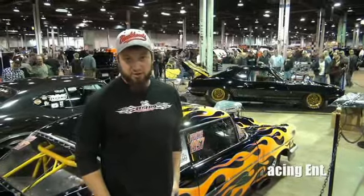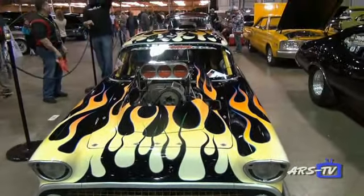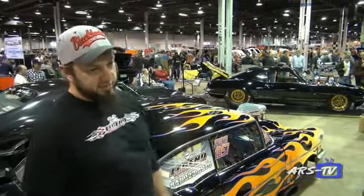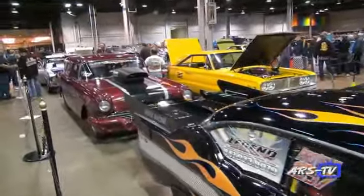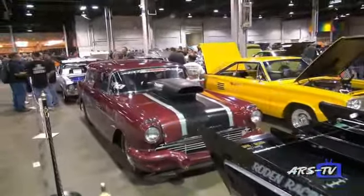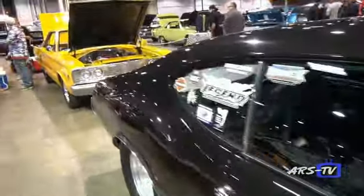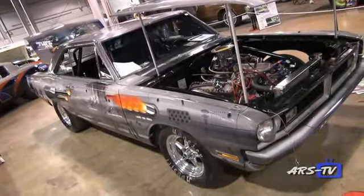I'm Steve from Legend Racing Enterprises in Schaumburg, Illinois. We're here at the Muscle Car Nationals 2014 and brought about 8 cars to the show — our trusty '57 Chevy, Tim Archbauer's '69 Camaro, and our '56 Pontiac wagon. What we do at Legend Racing Enterprises is basically any machine work, engine building, and any muscle cars — whether Mopar, Ford, Pontiac, Chevy, anything you can think of.